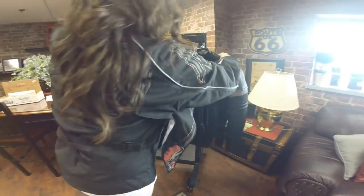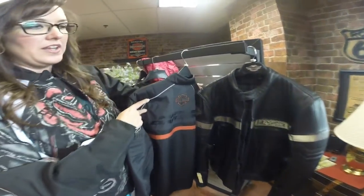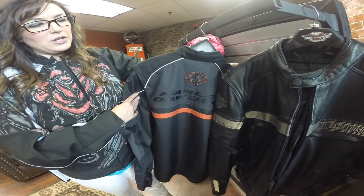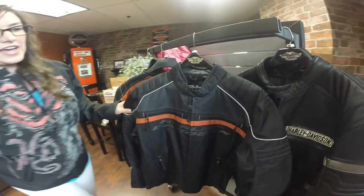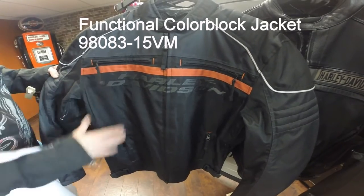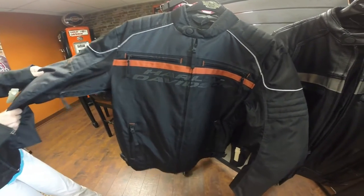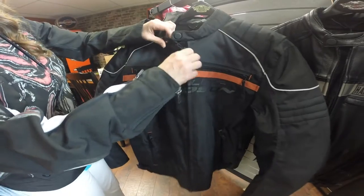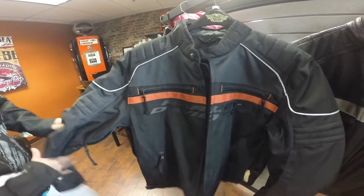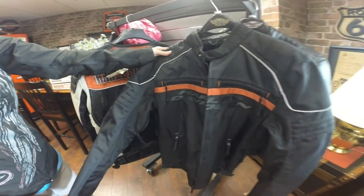Our next one is our functional jacket. This is kind of in between — if you want to stay nice and warm and have a jacket that's going to protect you, you go with the leather. If you still want that protection but want to stay a little bit cooler, our functional jackets have an abrasion resistant material plus reflective material, and some of them also have venting just like our leather jacket. These also have body armor pockets, pre-curved sleeves — those standard riding features you'll find on all of our leather and functional riding jackets in men's and women's.